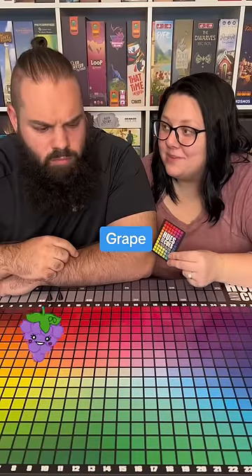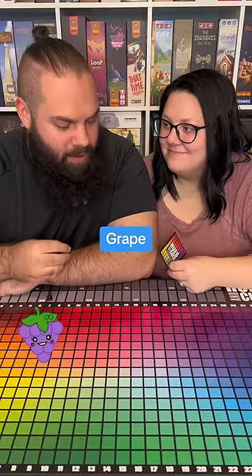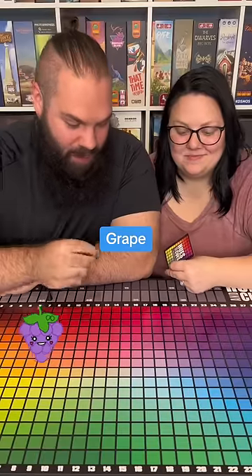Your first clue is grape. There's like six kinds of grapes. When I think grape, I'm thinking like grape Kool-Aid, grape something like that. Hopefully these aren't green grapes.